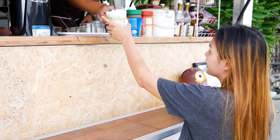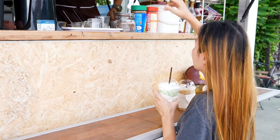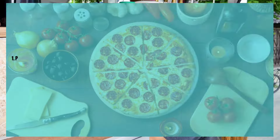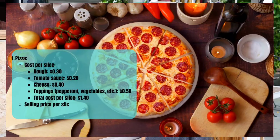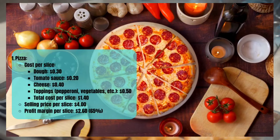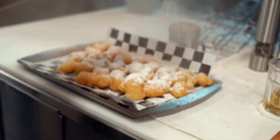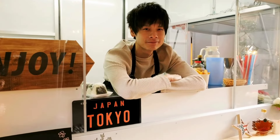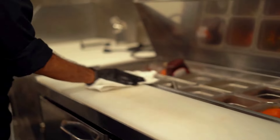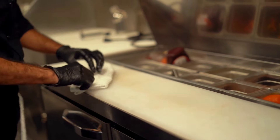Let's break down the cost per slice of pizza. A lot of food trucks sell by the slice rather than full pizzas. Dough: about 30 cents; tomato sauce: around 20 cents; cheese: about 40 cents; toppings like pepperoni and vegetables: around 50 cents per slice. Total cost per slice: about $1.40. Selling price per slice is around $4.00. Profit margin per slice is $2.60, giving you a 65% profit margin.